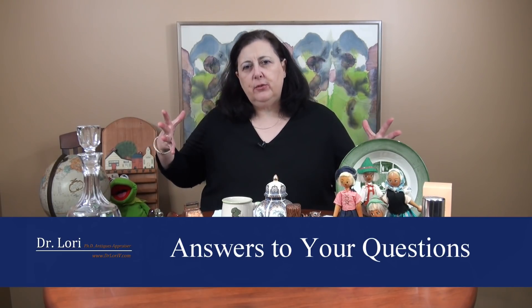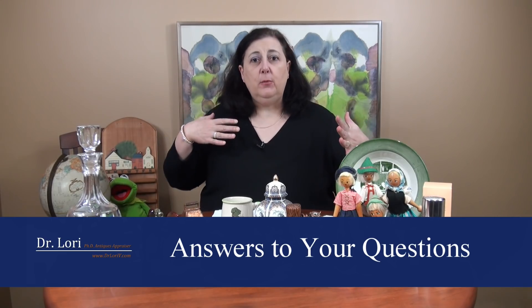Hi, it's Dr. Lori. How are you doing? I wanted to sit down with you and talk about buying and selling. I get questions from all over, all different social media platforms, from all of you for all different reasons. I want to answer some of those questions so you can learn how to identify objects, find the bargain, sell smart and make money, all of that stuff.